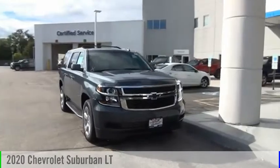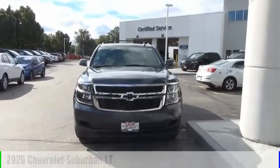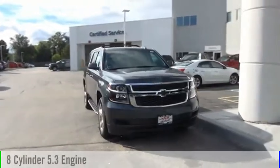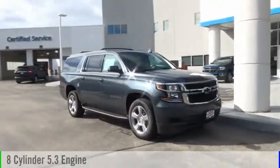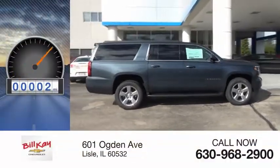Looking for the right vehicle? Check out the 2020 Suburban. This vehicle is powered by a four-wheel drive, eight-cylinder, 5.3-liter engine, and comes with an automatic transmission. This vehicle has less than 100 miles.